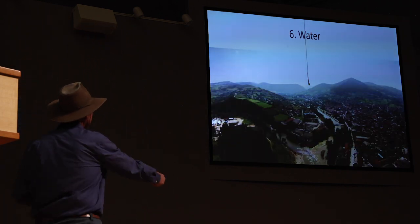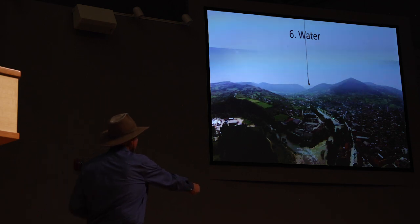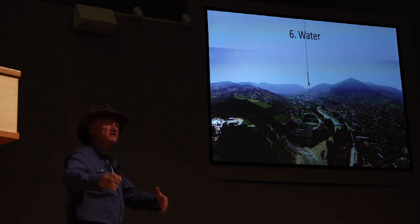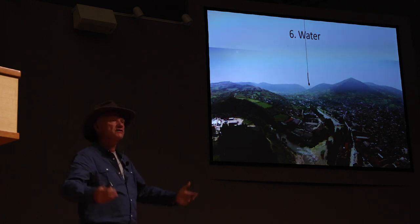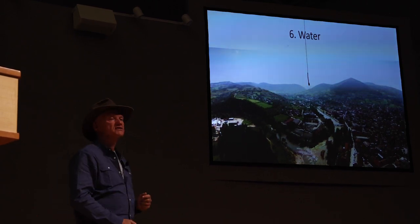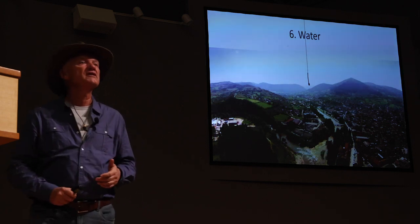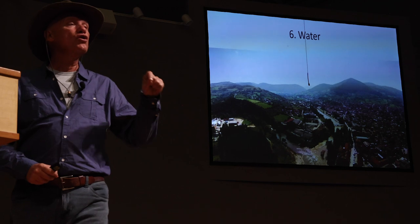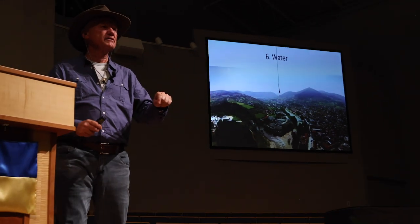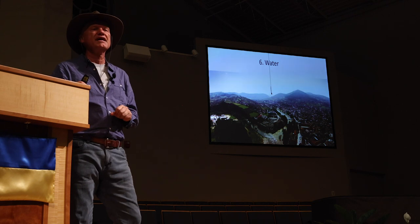Element number six is water. We have two major rivers: River Fojnica and River Bosna, the largest Bosnian river. If we go back to River Fojnica, there is a town called Fojnica. When the ancient Romans came and documented everything, they noted there were gold mines in this town. Gold was always an important element.